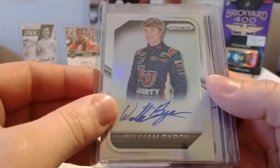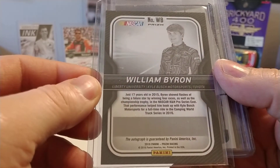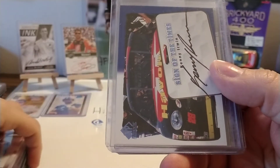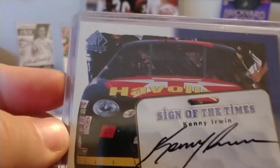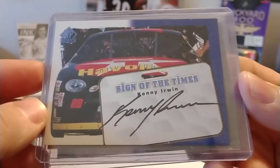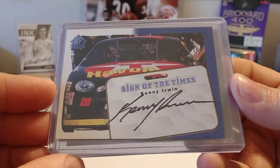William Byron — pulled this out of a pack of Prism a couple years ago. I do not think it is numbered; it's just the standard autograph. This Kenny Irwin Sign of the Times Autograph, SP Authentic — got that on eBay last year. Got a really, really good price on this one.